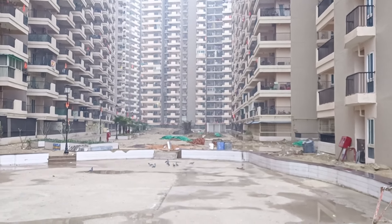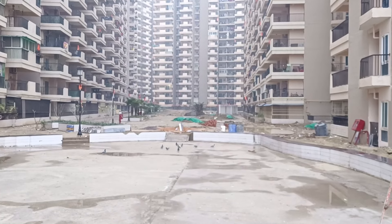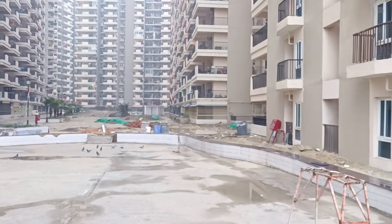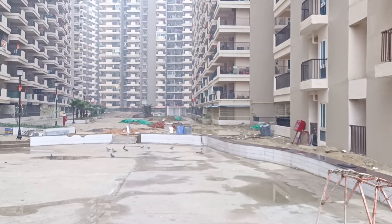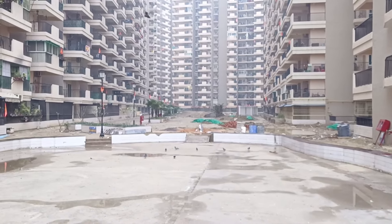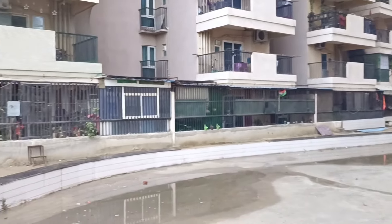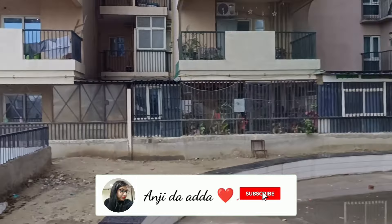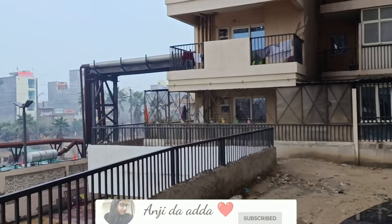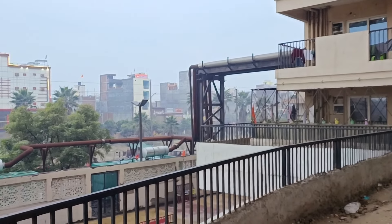This is the kids area — the future kids area. We are standing here near the PQ tower and this is our O tower. This is the amphitheater, which is also completed and was not seen in the last construction update. We are standing here in the end tower, and here is the kids area, our future amenity, and then the main entrance gate.